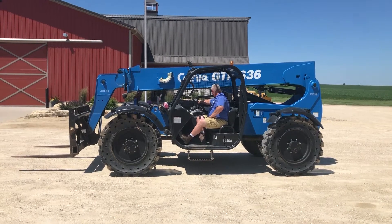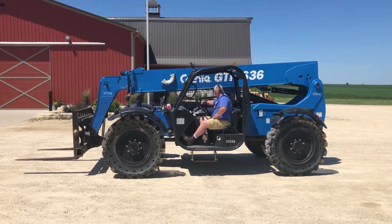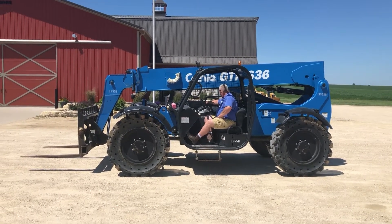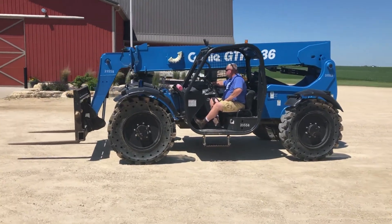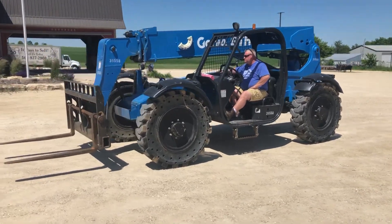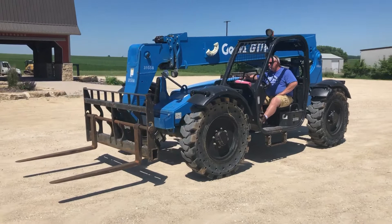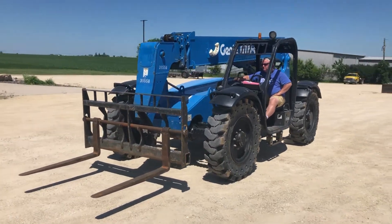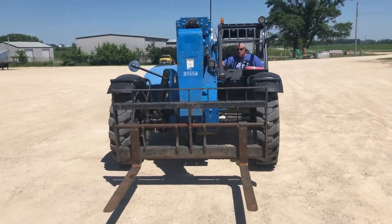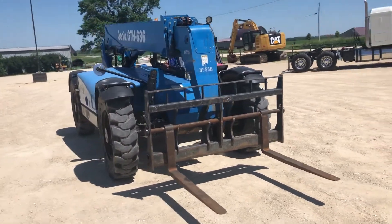Next up, we've got a really nice telehandler here for auction — it's a 2015 Genie GTH 636. This one's only got 1,950 hours on it, just a beautiful good-looking machine. It's got solid tires and auxiliary hydraulics, just a good running, nice looking unit.